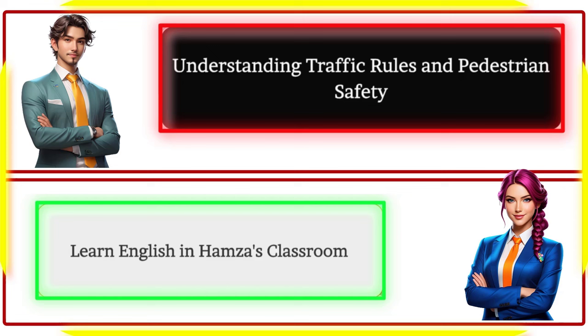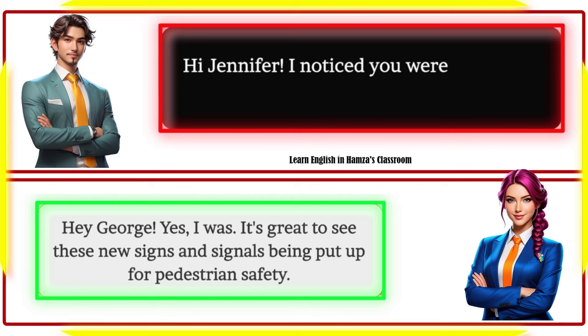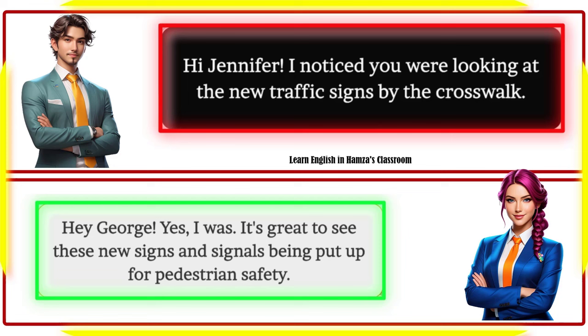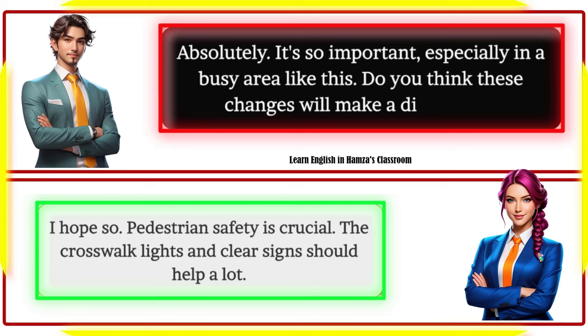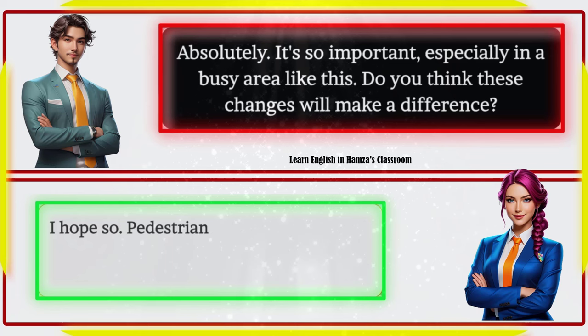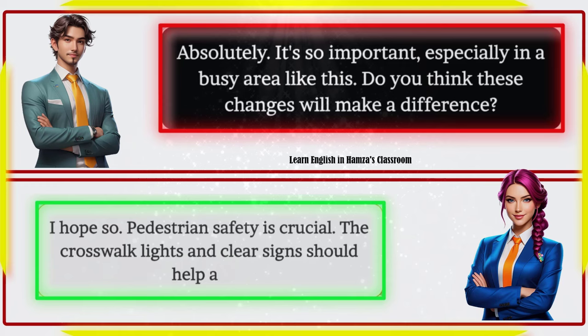Understanding traffic rules and pedestrian safety. Hi Jennifer, I noticed you were looking at the new traffic signs by the crosswalk. Hey George, yes — it's great to see these new signs and signals being put up for pedestrian safety. Absolutely, it's so important especially in a busy area like this. Do you think these changes will make a difference? I hope so — pedestrian safety is crucial. The crosswalk lights and clear signs should help a lot.